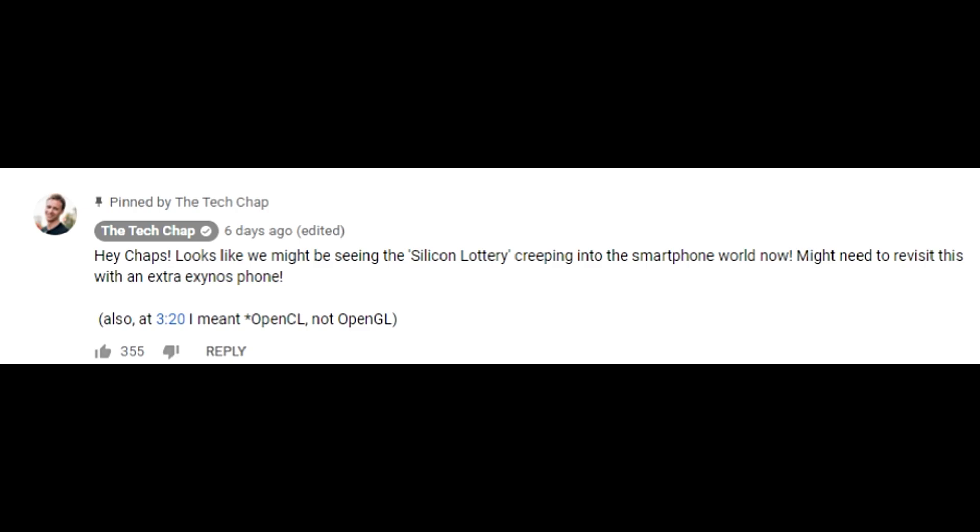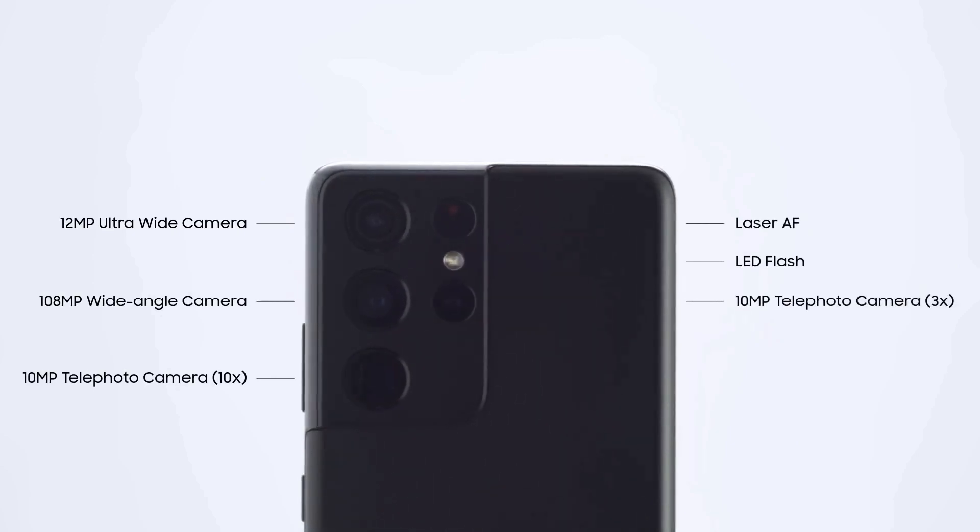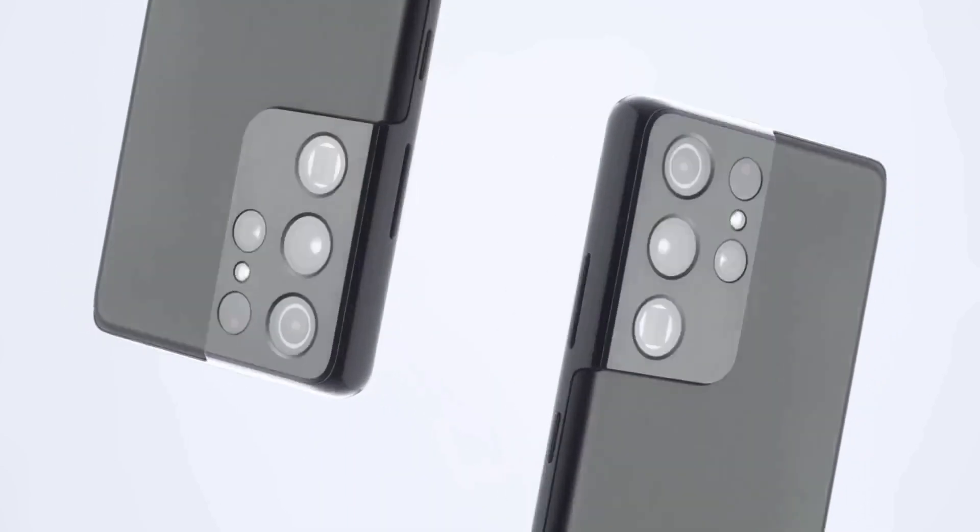This leads me to conclude that some faulty units have been shipped, which is why some Galaxy S21 Exynos variants are performing excellently — even outperforming Snapdragon at some points — while others are getting really hot and warm with performance not as great as the Snapdragon 888 Galaxy S21. No one is 100% sure about this, myself included. But based on the inputs from Mr. Who's the Boss and TheTechChap, this variance in the Exynos Galaxy S21 Ultra seems to be the key issue.